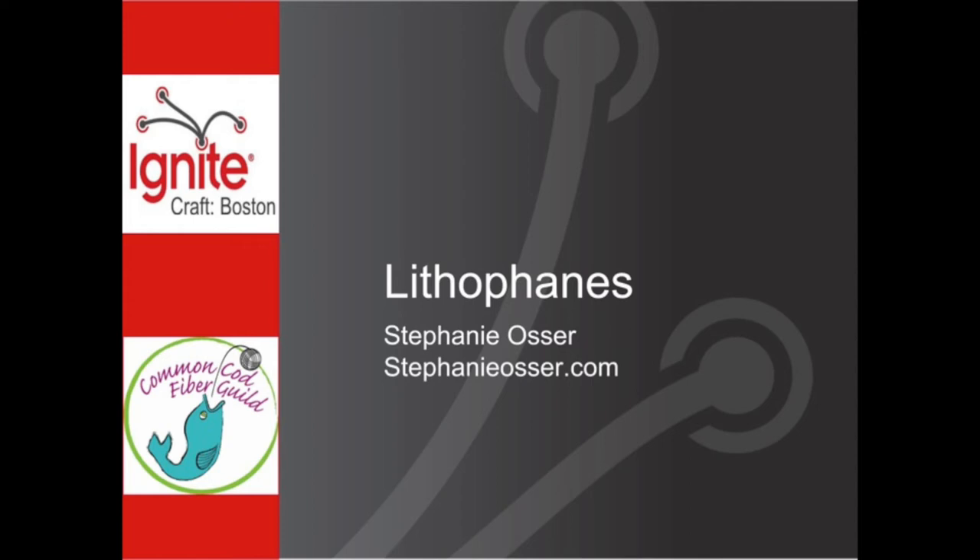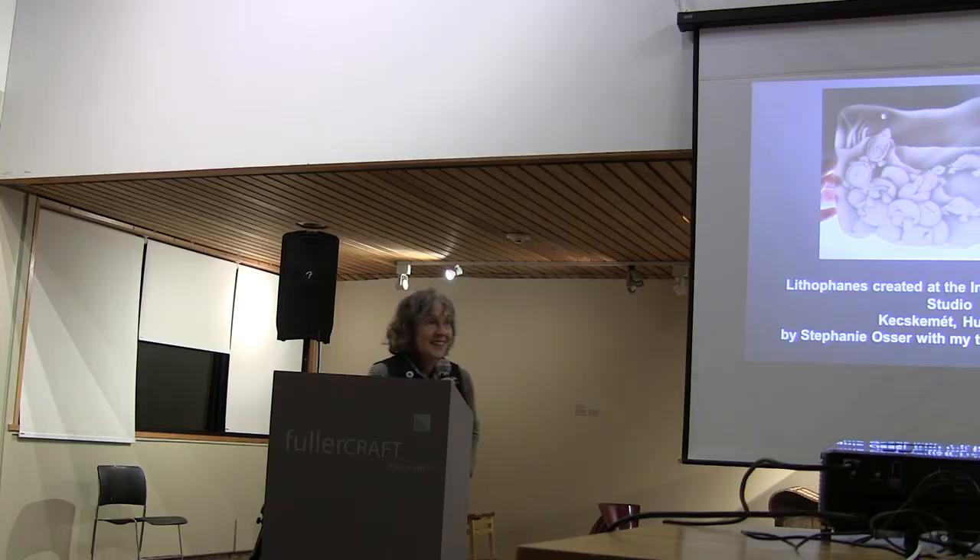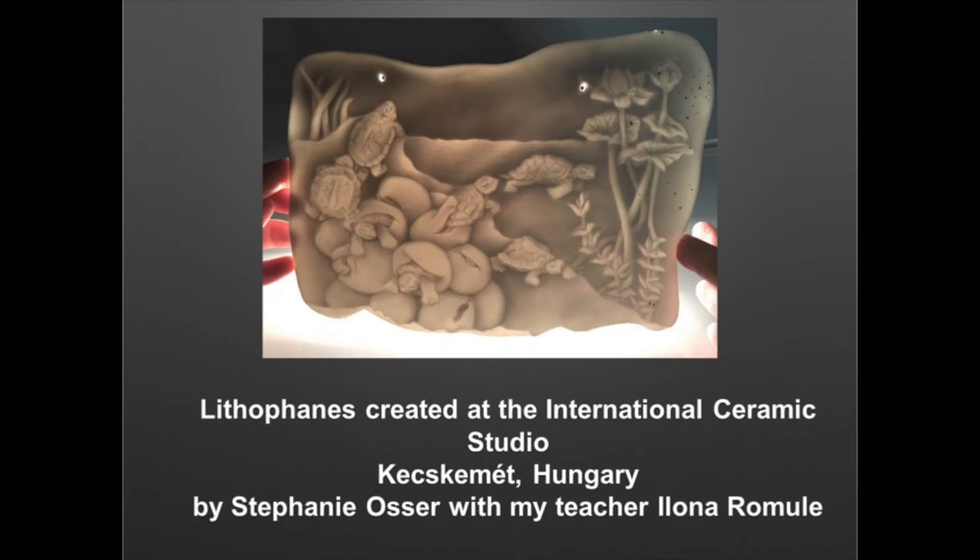Next up, we have Stephanie Osser, who will be presenting on lithophane. So what's a lithophane? We're looking at translucent porcelain, and it's backlit.